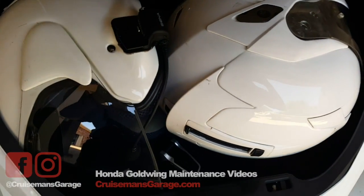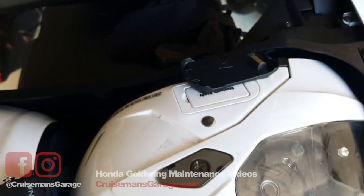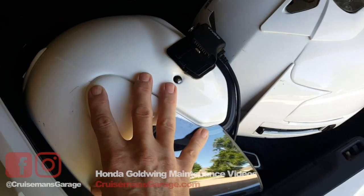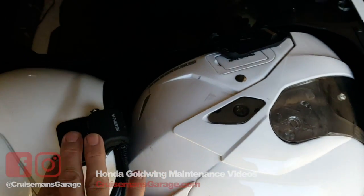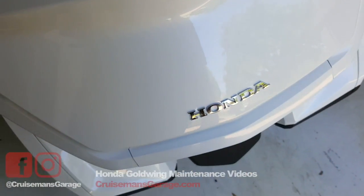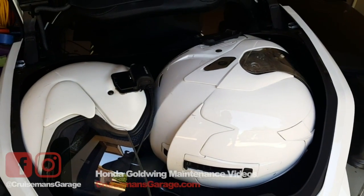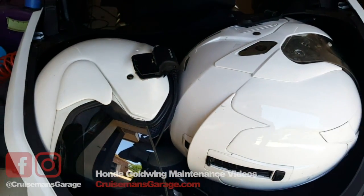Both helmets have to go on their side. I had to remove the Cardo Bluetooth communicator — you can't have any headset or communicator installed. I had to remove that. Put this helmet on its side, put the Arai helmet on its side with no Sena 20S installed. The reason I have two different units is because I'm doing some testing on the Cardo and the Sena. Believe it or not, if you do that, the trunk will close and will latch. If you want to get two helmets into your Goldwing, give this a try.